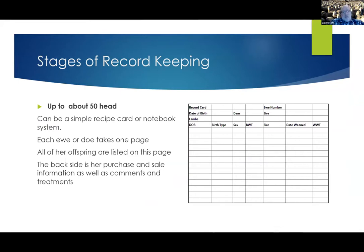Now, stages of record keeping. I broke this out into different flock or herd sizes. I think up to about 50 head, you can get by with a simple recipe card or notebook-type system, where each ewe or doe has one page in the notebook or a five-by-eight recipe card with all of her records on it — her date of birth, who her dam was, her sire, and the list of all the lambs she's ever had born. I think this works up to about 50 head of breeding animals. Beyond that, it's too many pages and too hard to find and sort information.